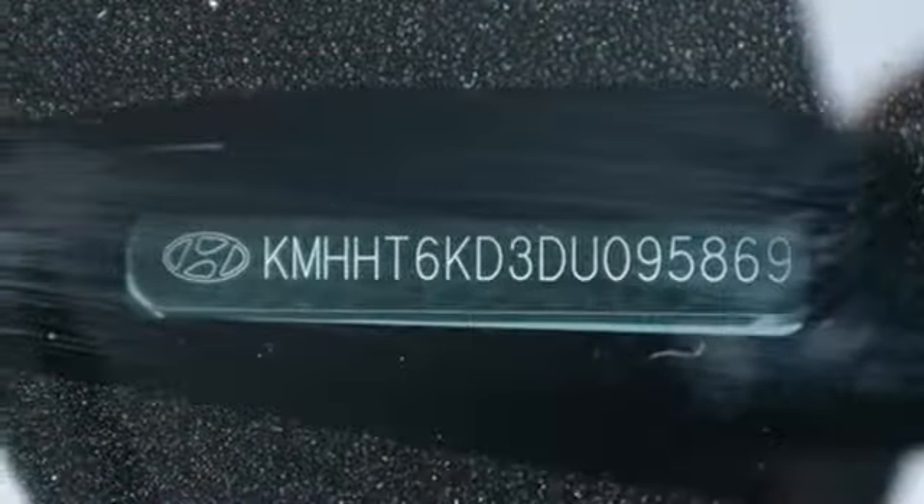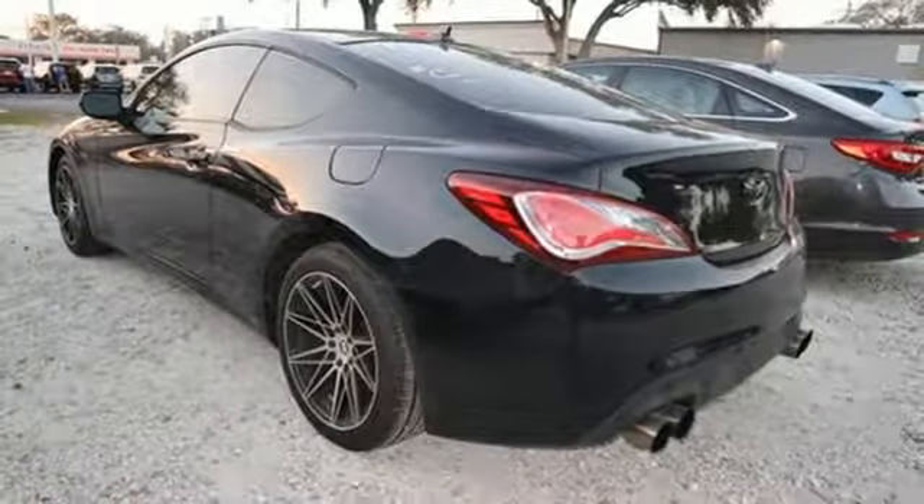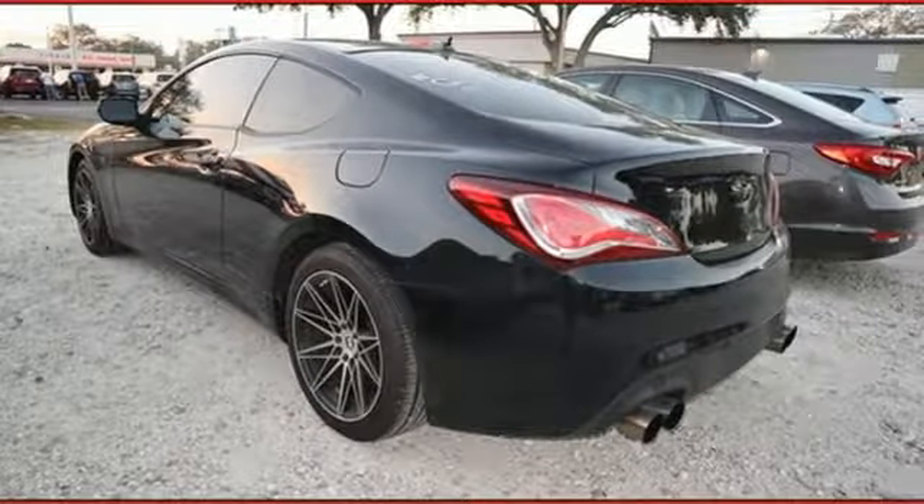It also features doors and push button start proximity key, manual tilting steering column, integrated navigation system, manual telescoping steering column, Bluetooth and Bluetooth wireless audio streaming.